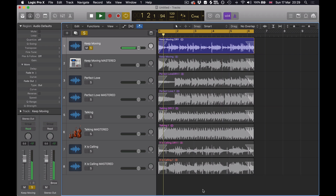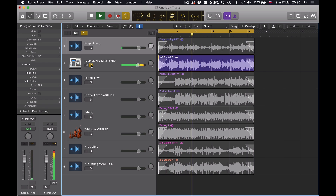I'm going to play you a couple of tracks now with before and after examples, so you can get an idea of what they sound like with and without my mastering chain.